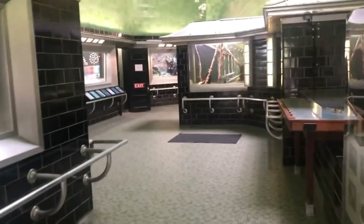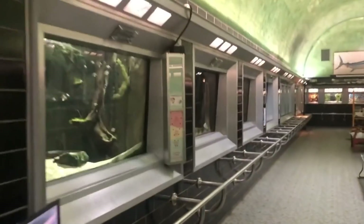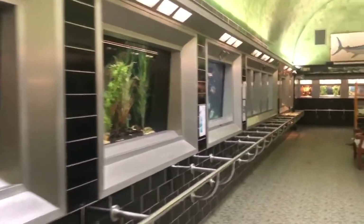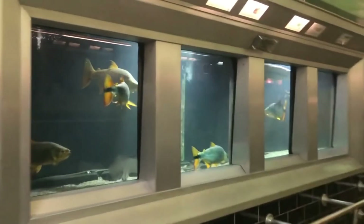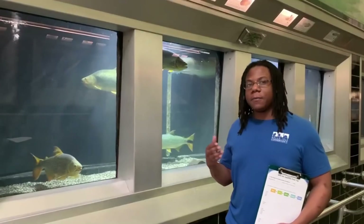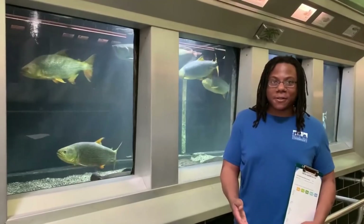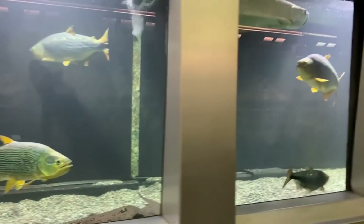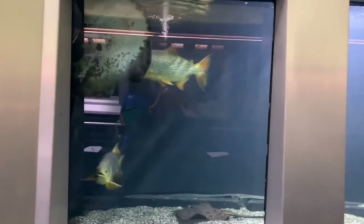Great job on that first tank, scientists. We'll visit Africa again in a little bit, but for now it's time to head over to South America, to one of our Amazon River tanks. You all should be pretty adept at making some observations, so I'll give you some time to do so.